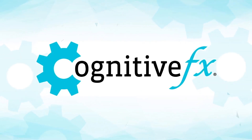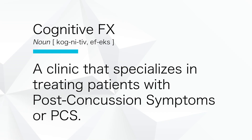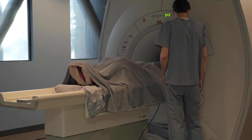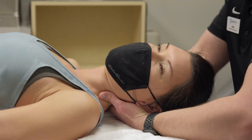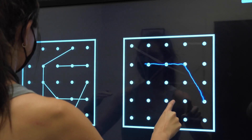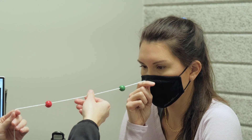What do we do at Cognitive FX? Cognitive FX is a clinic that specializes in treating patients with post-concussion symptoms, or PCS. At Cognitive FX, we do advanced imaging, multidisciplinary therapies, and other treatments that have been scientifically proven to help our patients recover from their post-concussion symptoms.